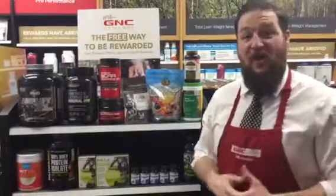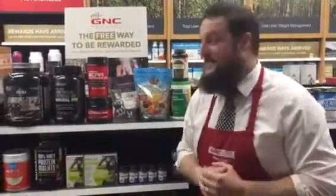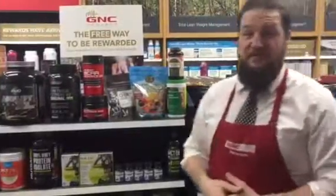Chia and flaxseed for your joints and heart, a fantastic digestive enzyme to make sure that you're absorbing your nutrients, and a green superfood that's going to boost your immune system and help with your recovery.